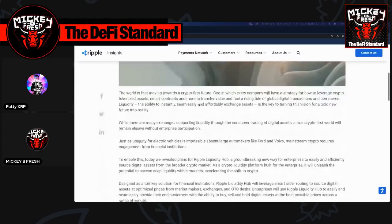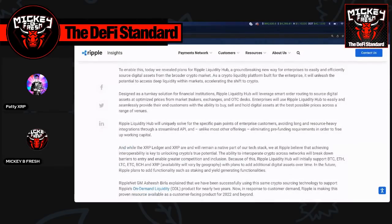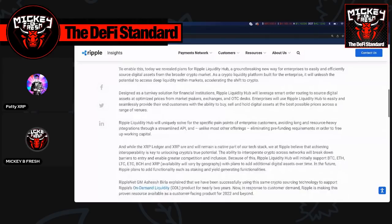We have a diagram that Patti made to give us a visual of what it's going to look like. It's going to incorporate XRP, LTC, BTC, and ETC — those are the digital assets it's going to incorporate.